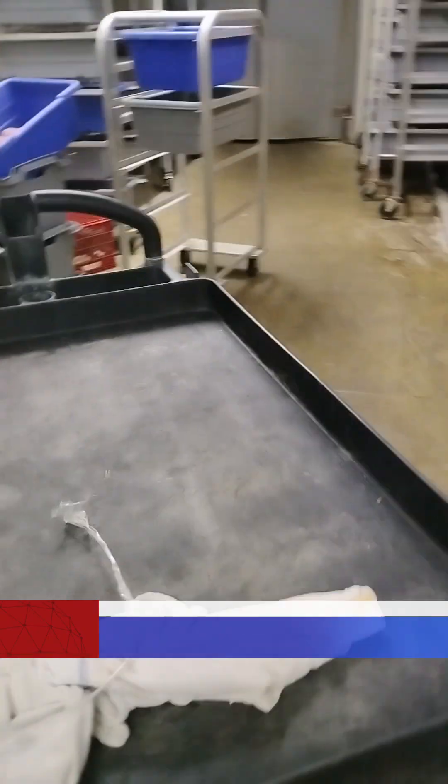This is our smoke cooler, so anything smoked is in there. And it smells really good in there.